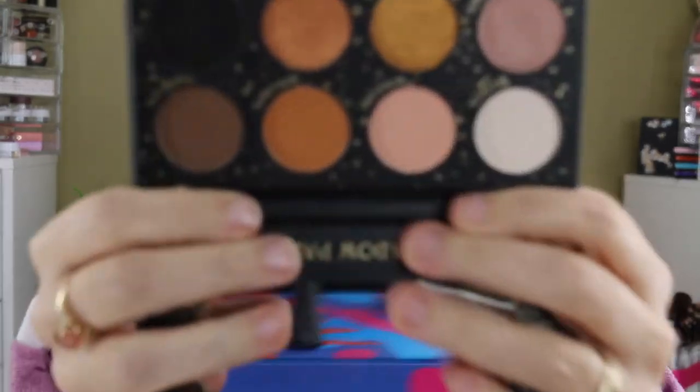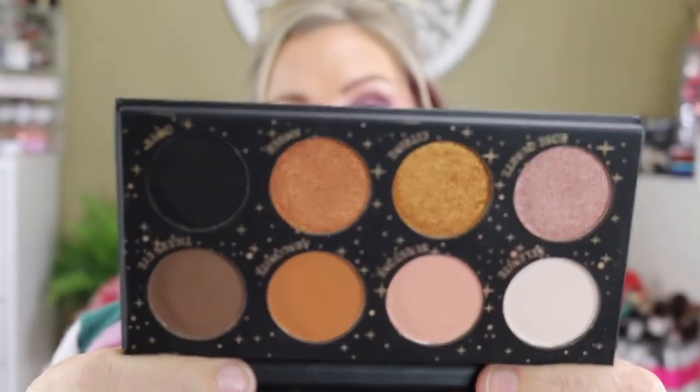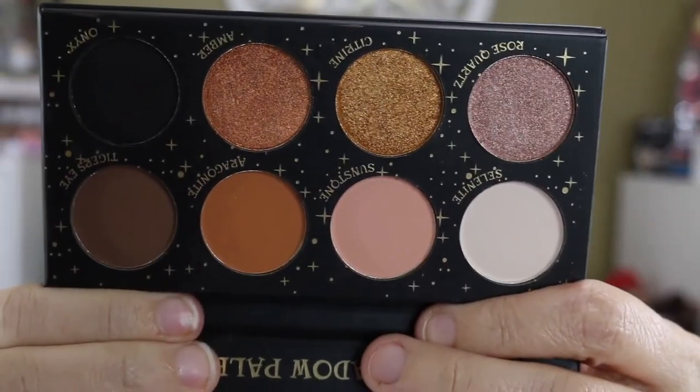We also got an L.A. Splash Cosmetics Eyeshadow Palette, and this is absolutely beautiful. This was the November box, and think about going into the new year with this palette — it's just beautiful. You've got neutrals, blacks, golds, lots of shimmers. One row is total matte and the next row is total shimmer. I think this is a really pretty palette and I was just stunned that it was in there — absolutely gorgeous.